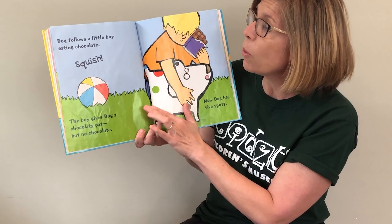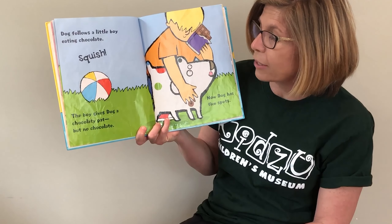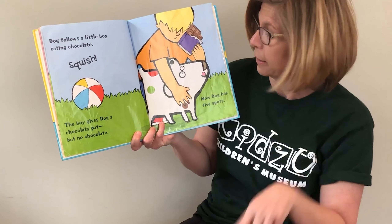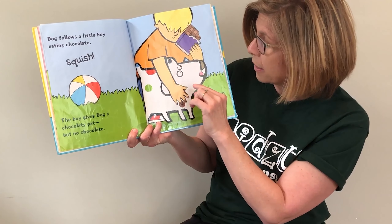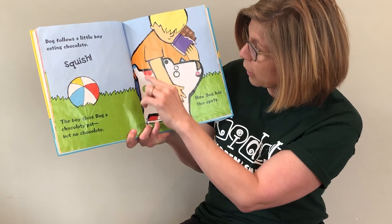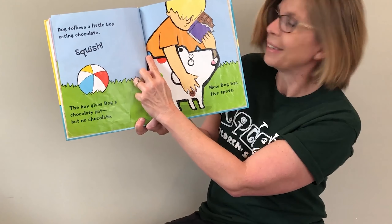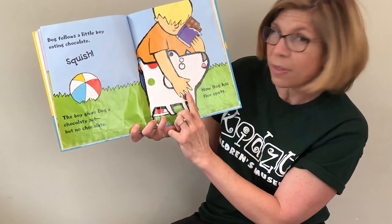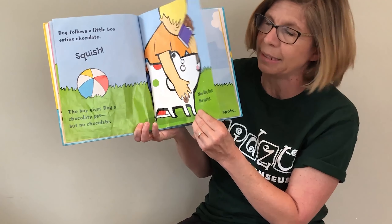Dog follows a little boy eating chocolate and squish! The boy gives Dog a chocolatey pat, but no chocolate — we don't give dogs chocolate. Now Dog has five spots: one, two, three, four, five — there it is on his tail. He has the black, the red, the green, the blue, and the brown spots. We don't give dogs chocolate to eat; it's not good for them.